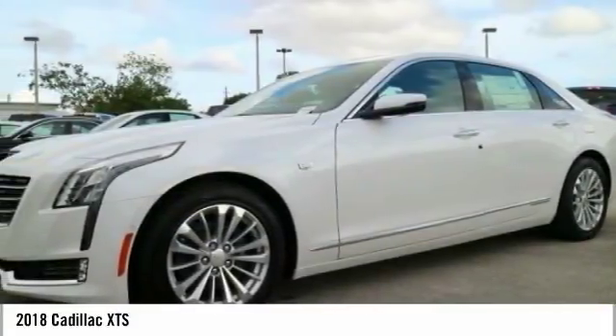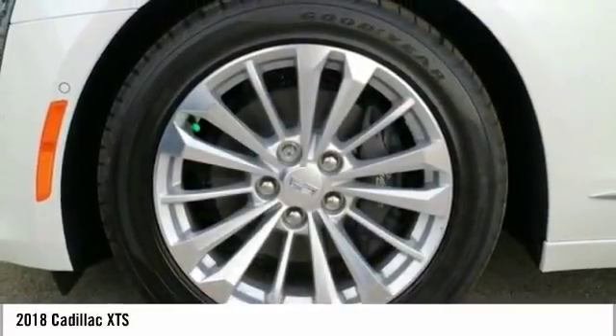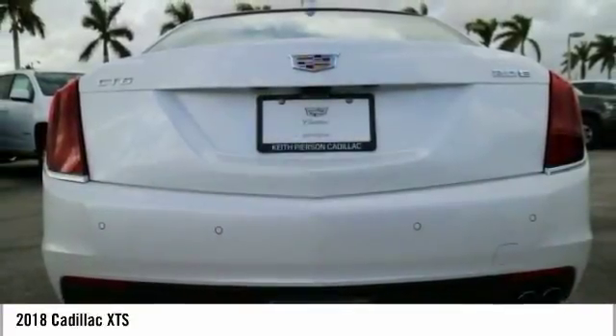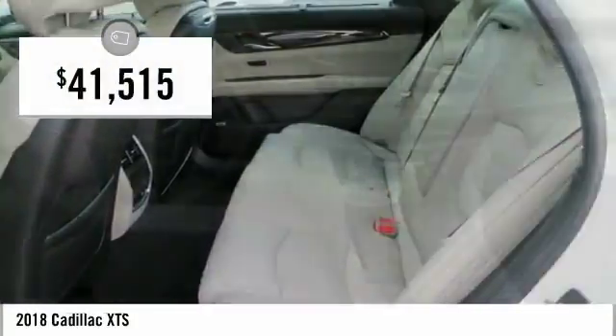It comes with a spacious, high-tech cabin and packed with lots of safety features. It is a full-size luxury cruiser, a pleasant ride for any Caddy owner, and is priced below $45,000.